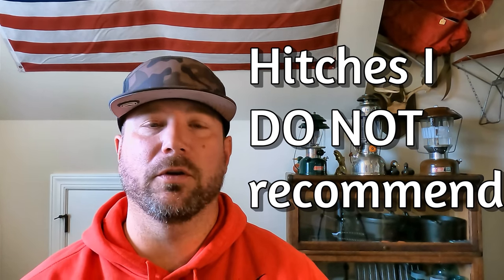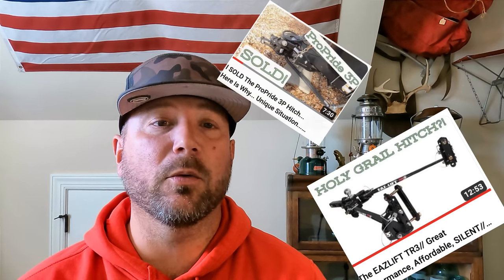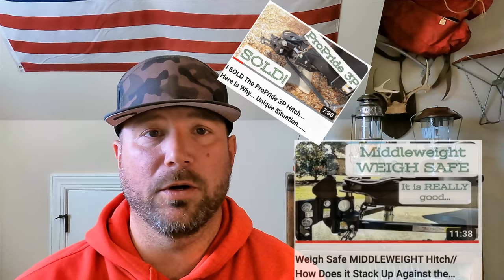You know, if you don't follow the channel, at this point I've experienced 10 different weight distribution hitches — actually 11. One we're going to talk about today is one I haven't ever included in the videos, and you'll see why. So really, 11 weight distribution hitches, and three of them I tell people, hey, I would not buy this particular hitch.